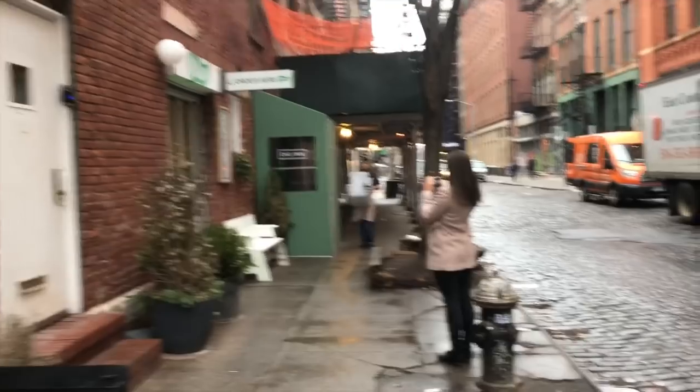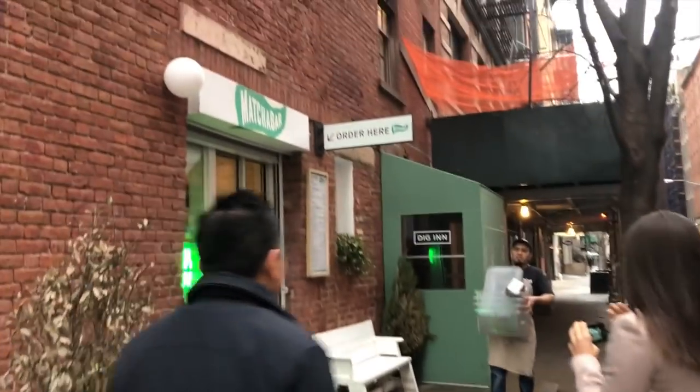Hi friends! It's been a while since I filmed a video, and even longer since I filmed a what I eat in a day video, so I thought I would show you what I ate on this particular day.